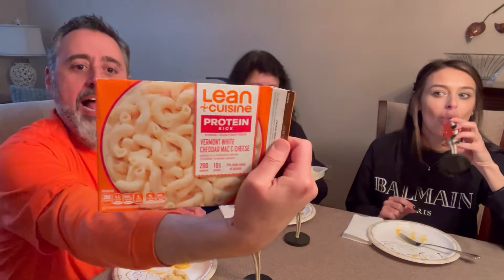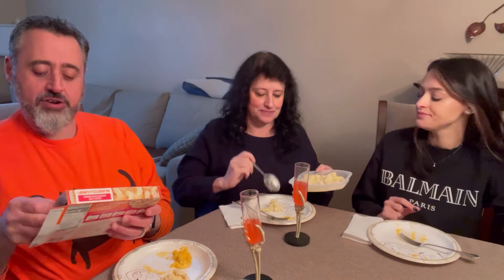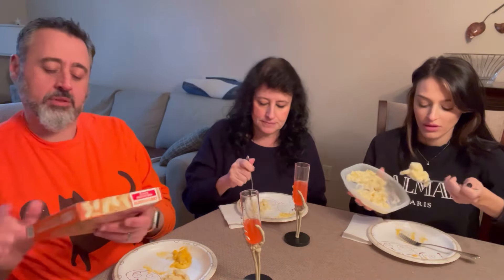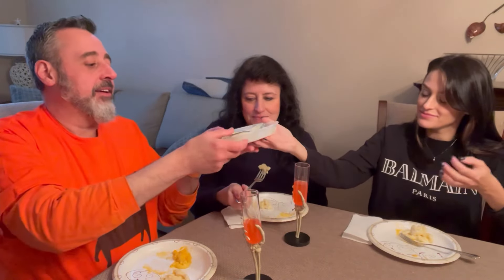Next up we got our Lean Cuisine — it's a diet protein kick. Vermont white cheddar mac and cheese, only 208 calories and 18 grams of protein, wow. That's a lot of protein, but it's also 23 percent of your daily saturated fat, so I don't know how 'lean' that is.